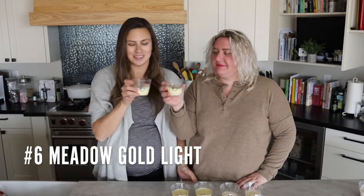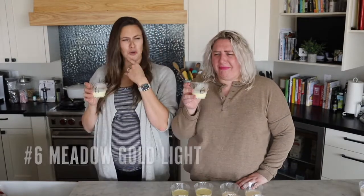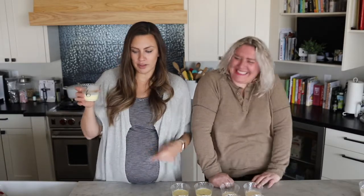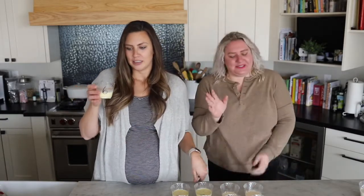Number six. Cheers. Bad aftertaste — not good. It's not as terrible as four and two, but still not great. We've had two that we really liked though, so that's true.